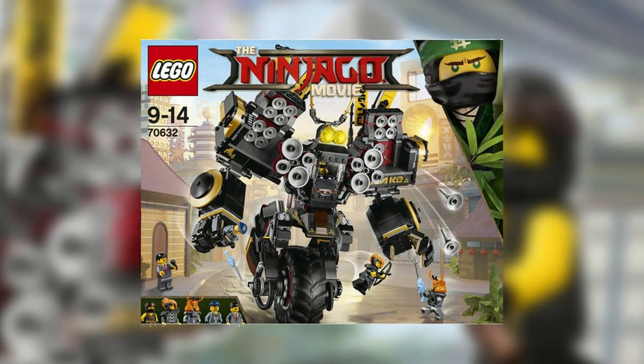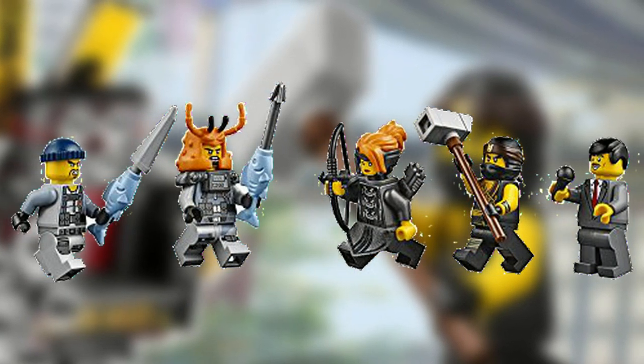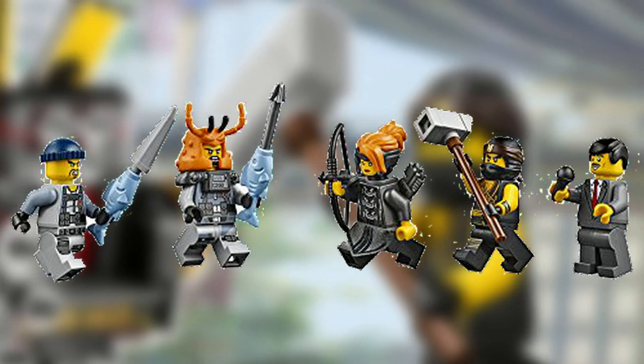Lastly, this set will have 5 minifigures. While we don't know the official names, we can tell that this set will come with Cole, Misako, Krusty, Shark Army Gunner, and a news reporter.